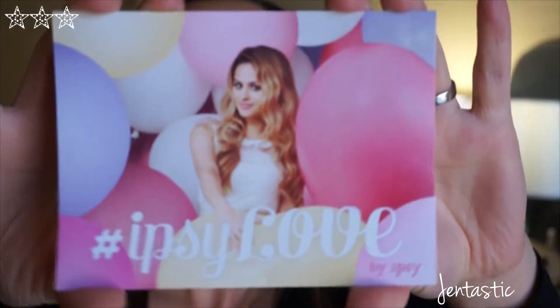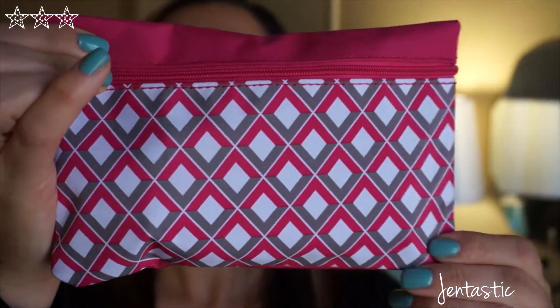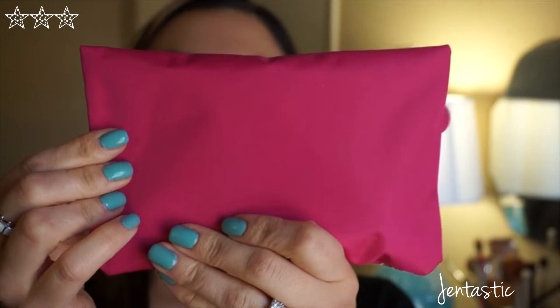So this month's card says hashtag ipsy love by ipsy. And this month's bag is a pink, white, and gray diamond design and the back is just a plain pink.